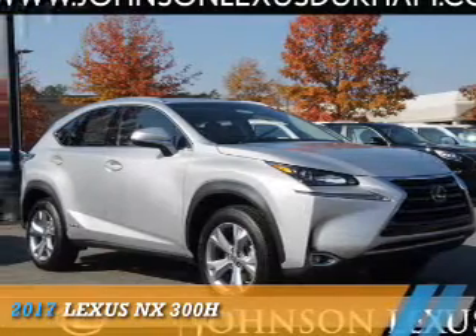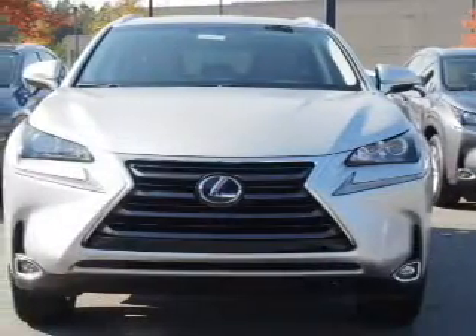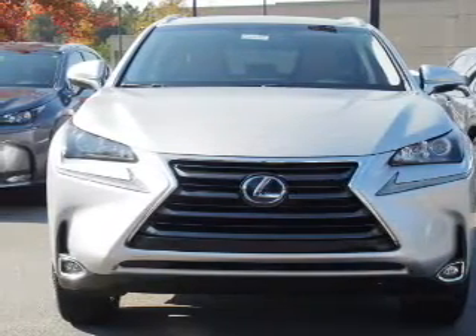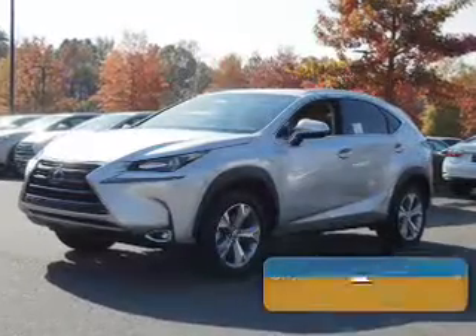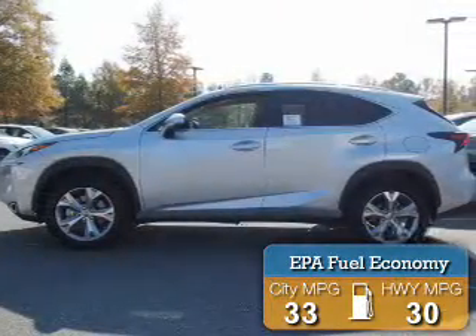Presenting the 2017 Lexus NX 300H. It's powered by all-wheel drive, a 2.5-liter four-cylinder engine, and a continuously variable transmission. Great fuel efficiency saves you money by requiring fewer trips to the gas station.